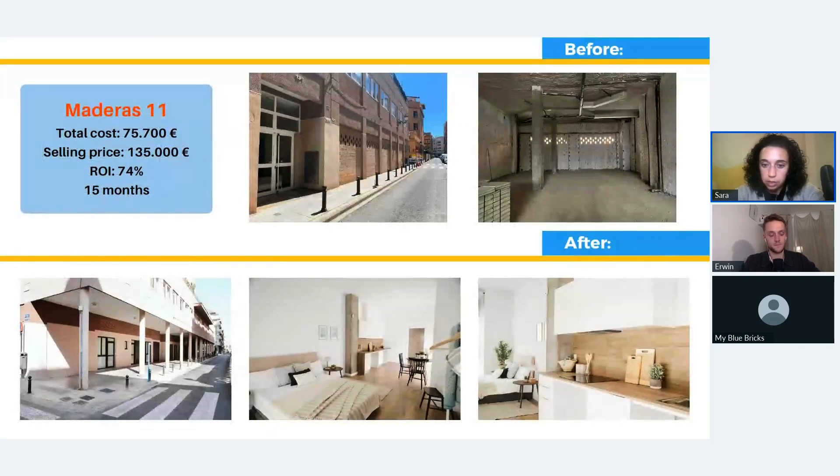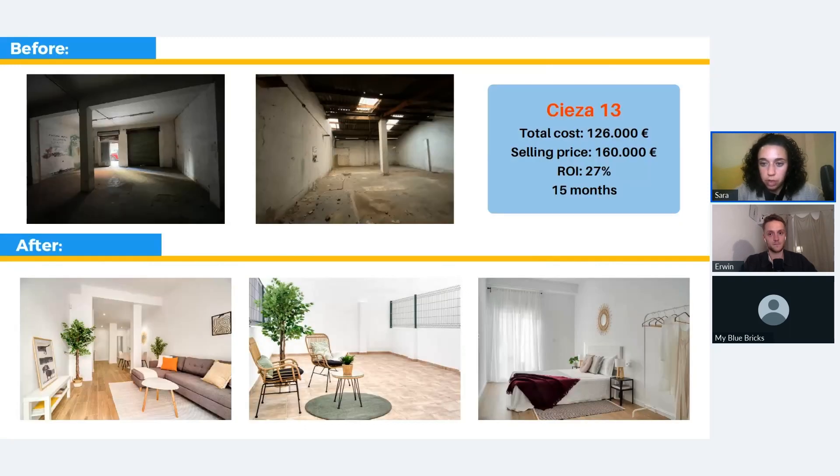Here are the end result pictures of the unit we sold — it has a kitchen, bathroom at the end, and a bed. Another example is PSA 13: a commercial space that had been closed for a very long time, transformed into residential units with a nice terrace. The total cost for that specific unit was 126,000 euros, the selling price was 160,000 euros, and it took around 15 months.